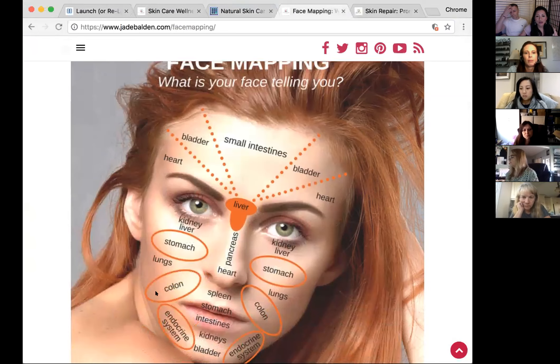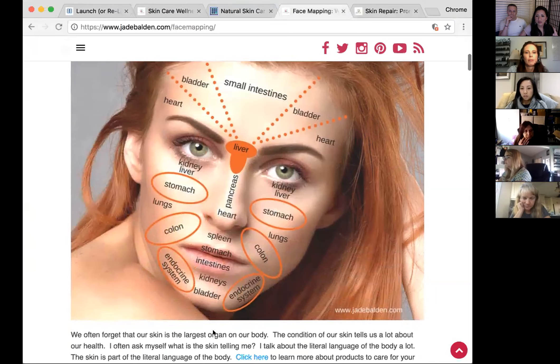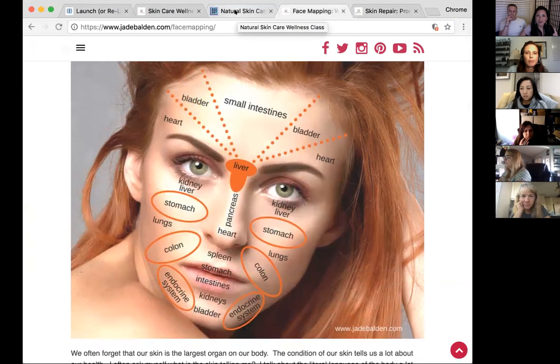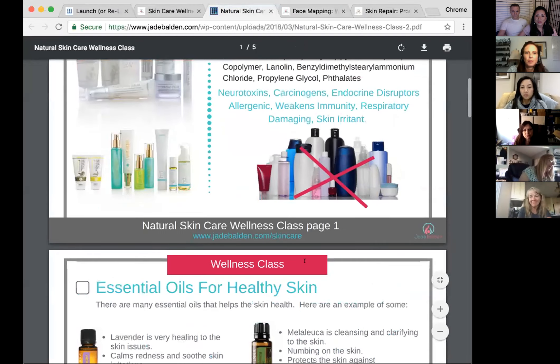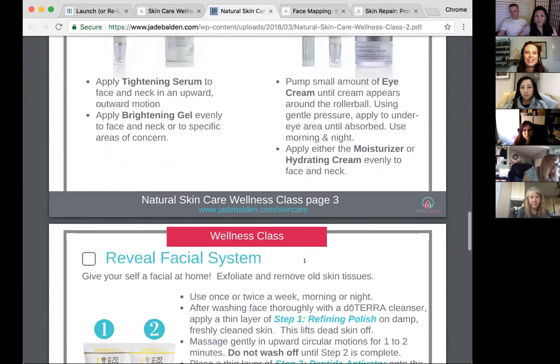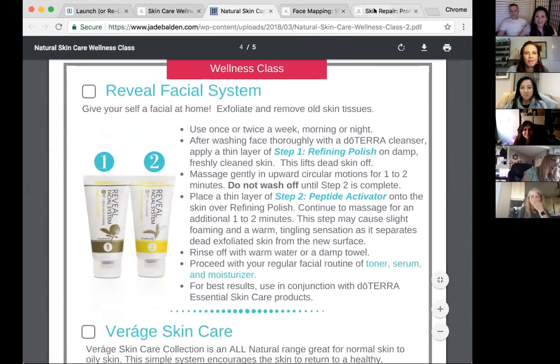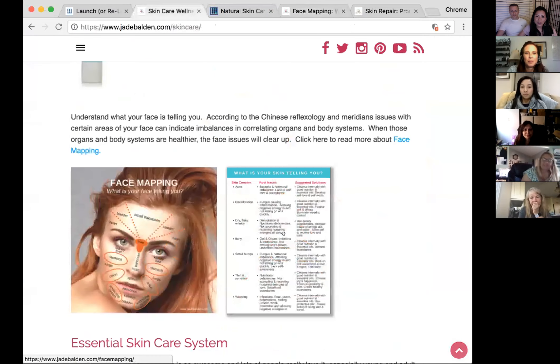Some people have sinus problems — you can actually apply DigestZen right on the sinus area, along the stomach meridian, and it clears up. The sinus is connected to the stomach. Instead of symptom management, you can clean out the gut and the problem clears up. Around the mouth are several other connections, the endocrine system is all around the jawline, and the bladder is at the very end of the chin.